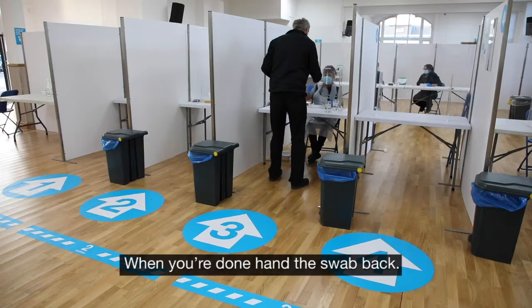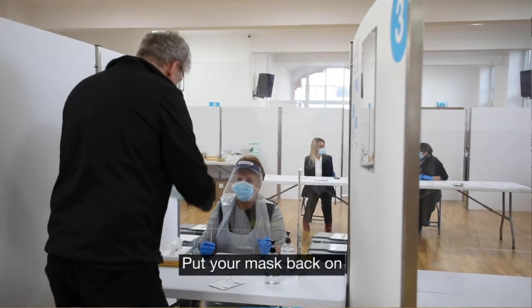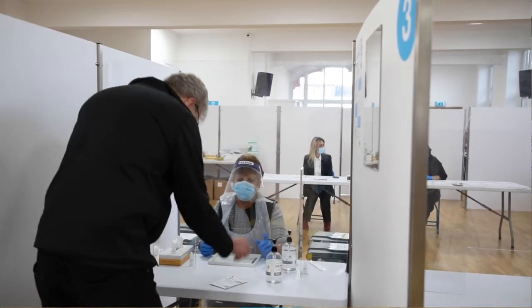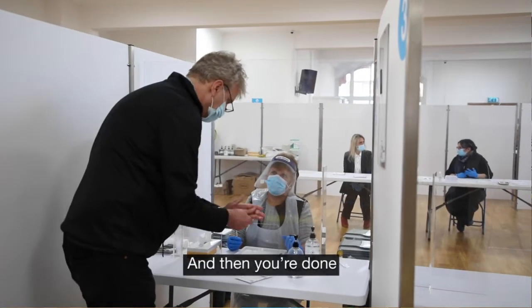When you're done, hand the swab back. Put your mask back on and sanitise your hands. And then you're done.